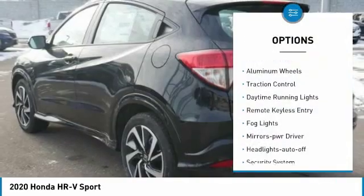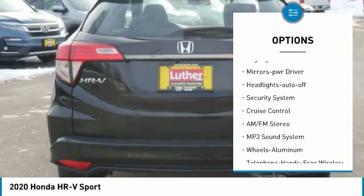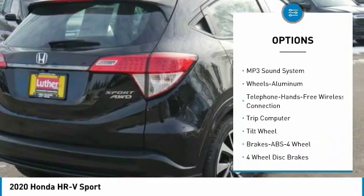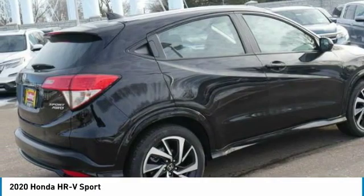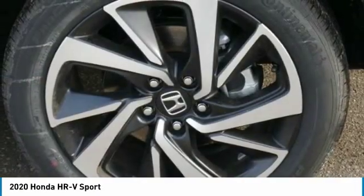Here are some of this vehicle's great options: all-wheel drive, aluminum wheels, traction control, daytime running lights, remote keyless entry, fog lights, mirror memory, headlights auto off, security system, cruise control. This beauty will make even your house keys jealous — drive it today.